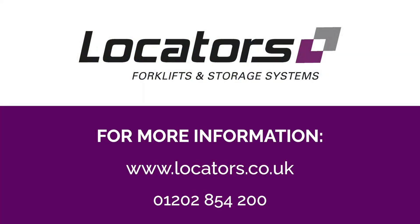If you'd like any advice about batteries or electric trucks, please contact Locator on 01202 854 200.